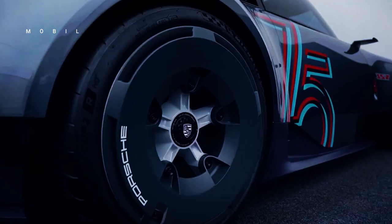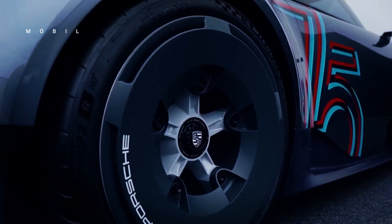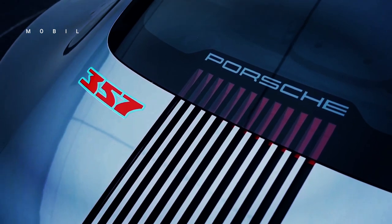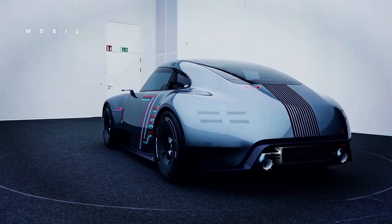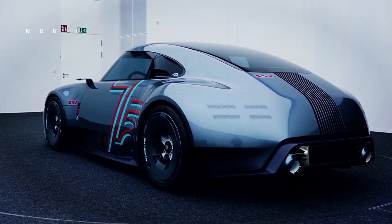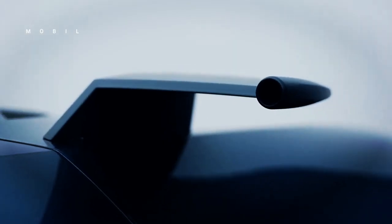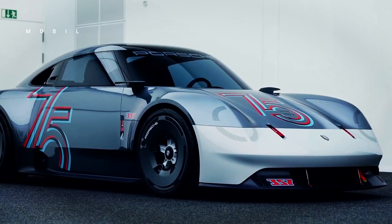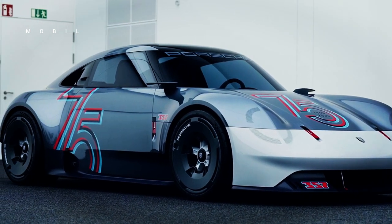The Porsche Vision 357 Speedster has a similar appearance to the coupe version, except that the roof is missing. Much of the body is the same, including the recessed headlights, large curved fenders, and an elegant vertical grille slid at the rear. Where the roof was removed, there is a single seat behind the driver's seat, and the passenger side is hidden by a tonneau cover.